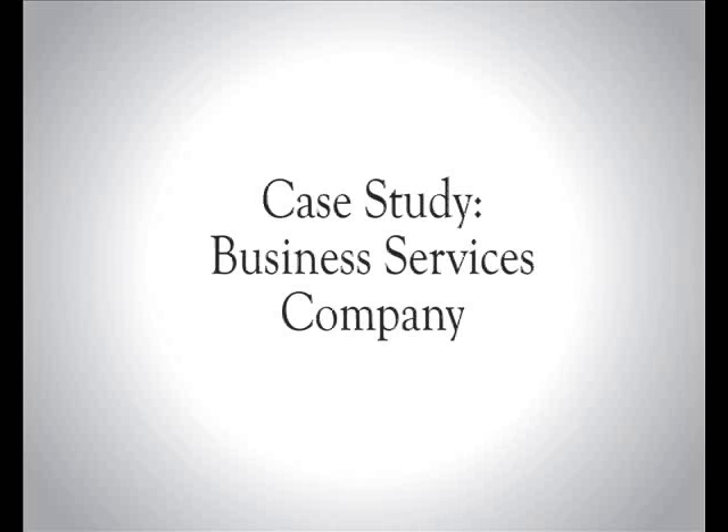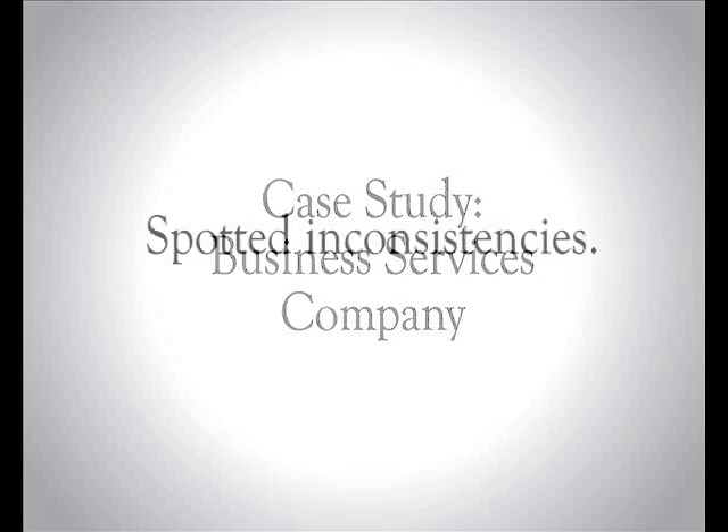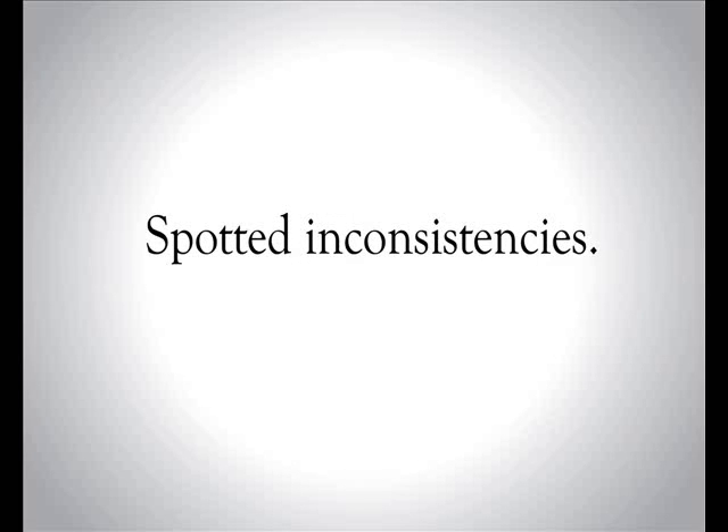Case study: Business Services Company. This company provided field-based services mainly to local authority clients. They had identified that there was a massive variance in the performance of their field agents, and that this variable performance had become standard in their industry.